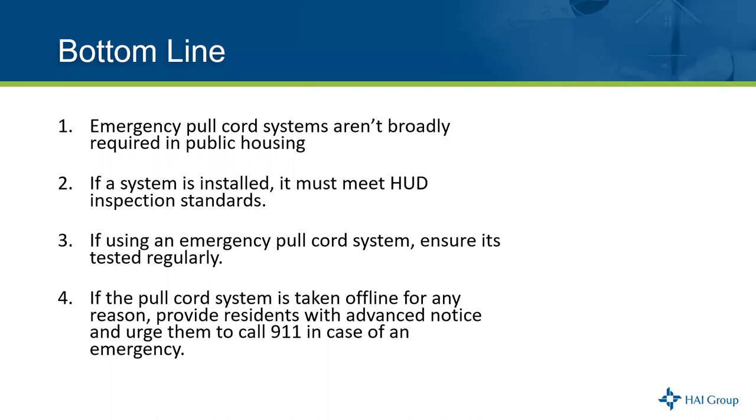The Inspire standard for pull cords is the same as REAC — six inches off the floor. We just went through 15 Inspire inspections confirming that standard.